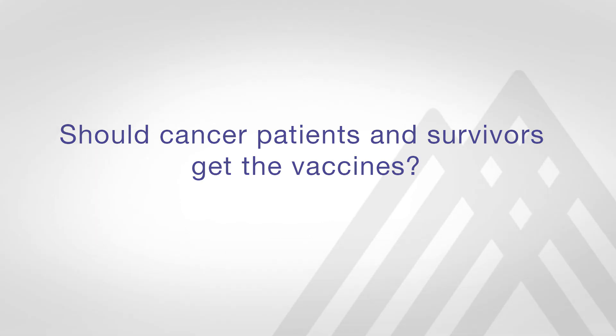Absolutely, both cancer patients and cancer survivors should get the vaccine when it becomes available to them.